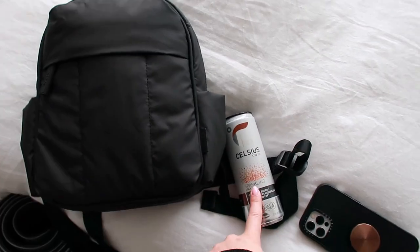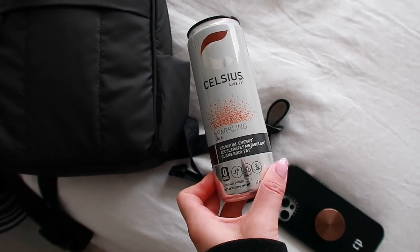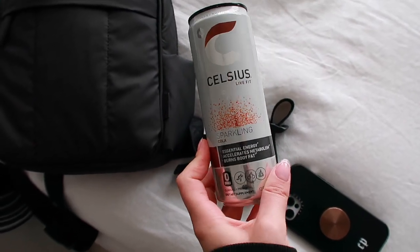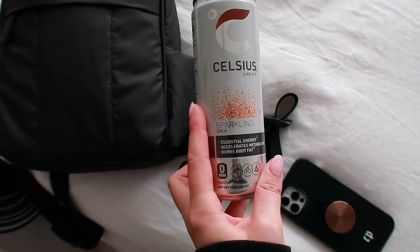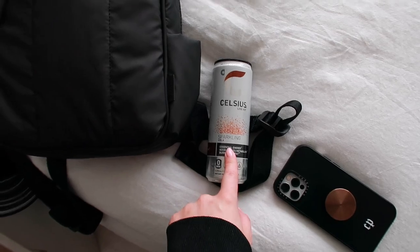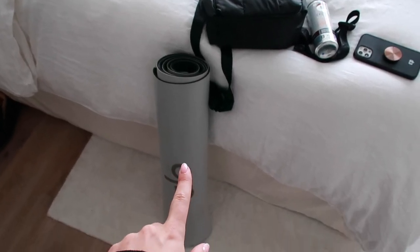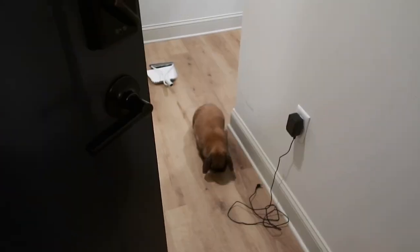Packed up my little yoga bag — I'm using this Calpak mini backpack today. Got my cola Celsius, the best flavor. You can find these at Sprouts — they're actually really hard to find. Look in the aisle, on end caps, and sometimes in the coolers at the front of the store. If you see one, definitely pick it up and try it. My yoga mat is just this Alo one, and I'm proud of myself because I cleaned it recently.